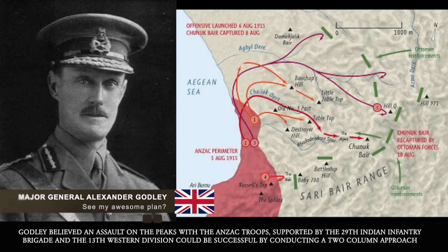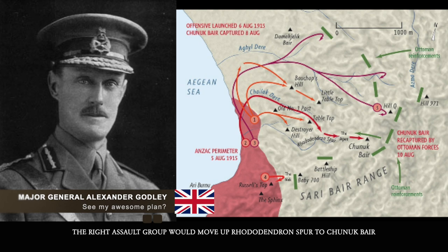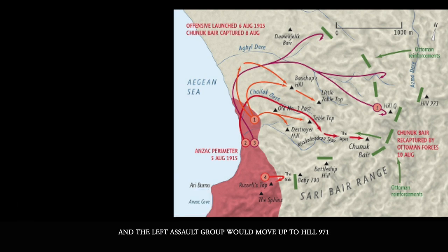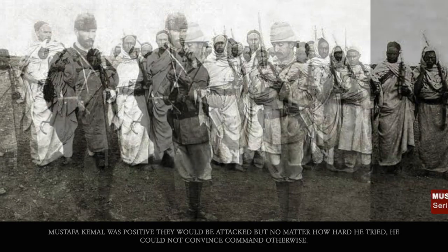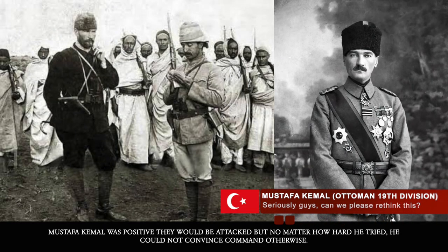Godley believed an assault on the peaks with the Anzac troops, supported by the 29th Indian Infantry Brigade and the 13th Western Division, could be successful by conducting a two-column approach. The right assault group would move up Rhododendron Spur to Chanak Bair and the left assault group would move up Hill 971. Ottoman Command felt the area could be left more lightly defended and that the terrain was not assaultable. However, Mustafa Kemal was positive they would be attacked, but no matter how hard he tried, he could not convince Command otherwise.